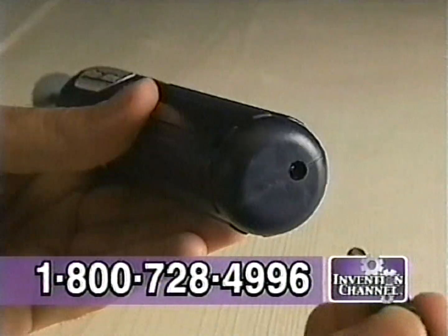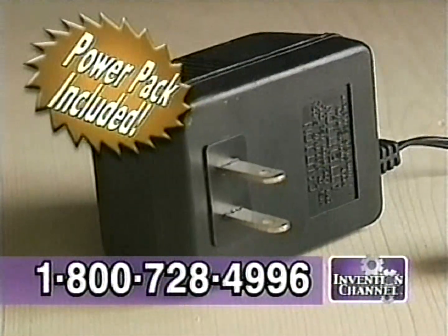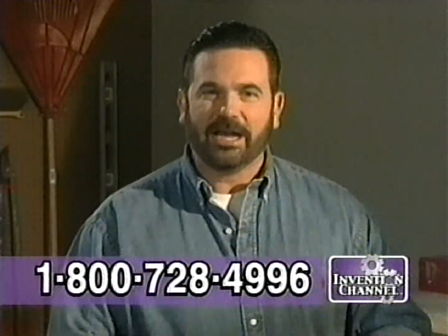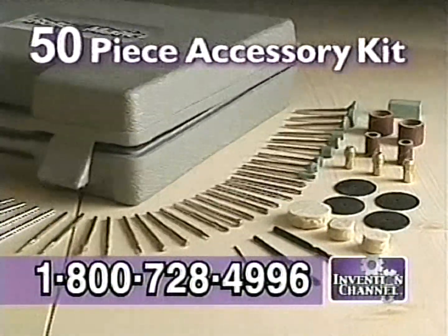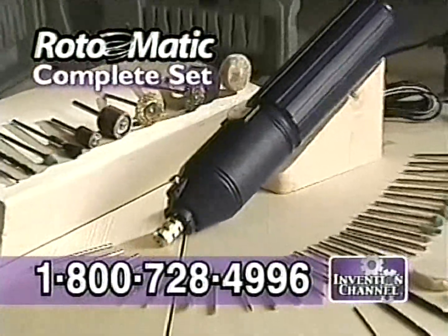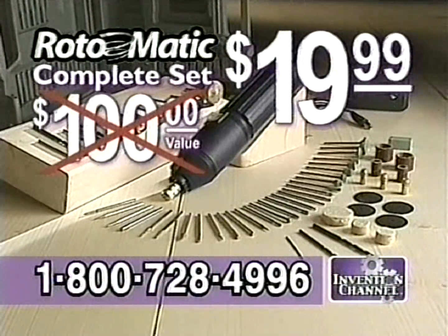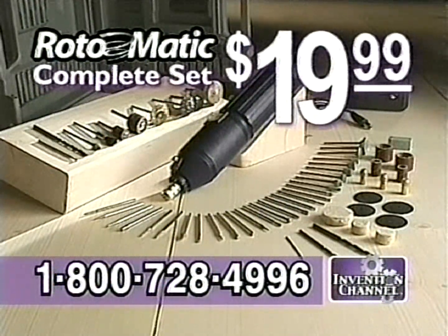As part of this special offer, we'll upgrade you to the rechargeable unit and give you the power pack at no extra charge. Call right now and we'll include the 50-piece accessory kit absolutely free. That means you get all this — a whopping $100 value — all for just $19.99. But you gotta call now.